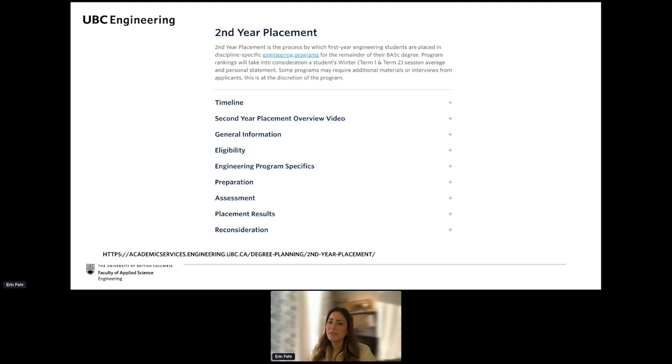Placement forms are not processed on a first-come, first-served basis, so submitting early will not give you higher priority. We do highly recommend getting it in by the deadline. We strongly recommend ranking all 14 UBC Vancouver engineering programs on your preference form, and do not rank the UBC Okanagan programs if you have no intention of possibly relocating — the Okanagan is about a four-and-a-half-hour drive or an hour's flight from Vancouver.